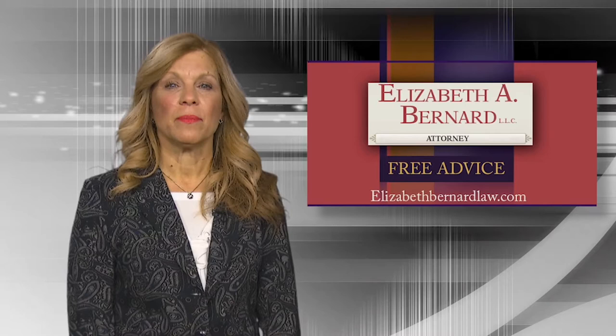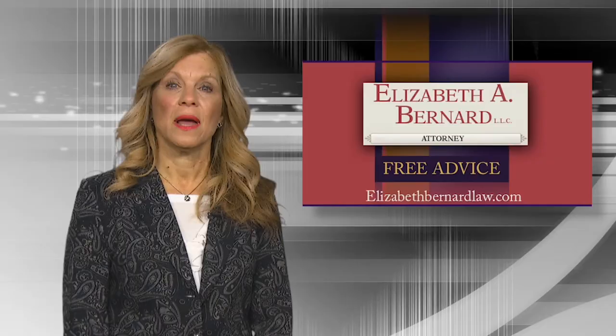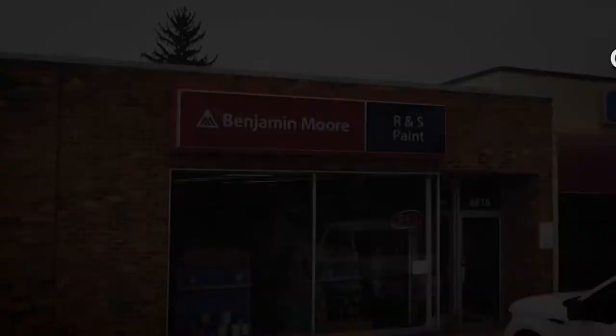The Casey Malone Show will be right back with more local flavor. I'm Elizabeth Bernard. I've been giving the people of our valley free advice for over 30 years and my message has never changed: if you're involved in a car, truck, or motorcycle accident, don't try to handle it yourself — call a lawyer. Hiring a lawyer doesn't mean you'll end up in court, and there are no upfront fees on personal injury cases. Learn more at elizabethbernardlaw.com.